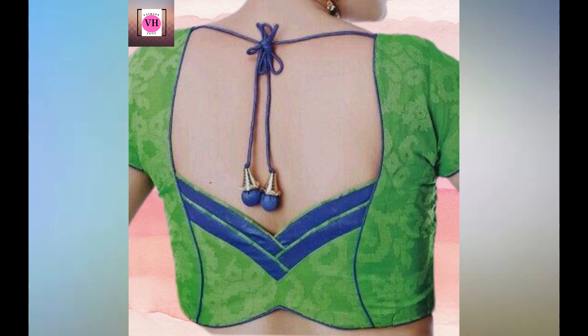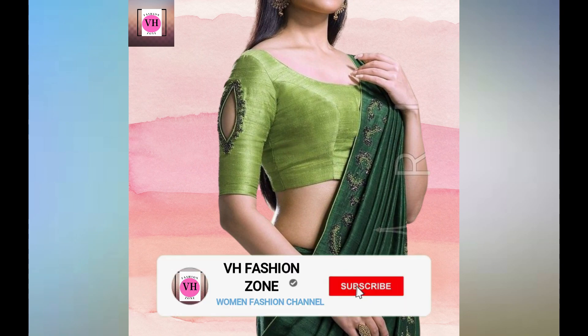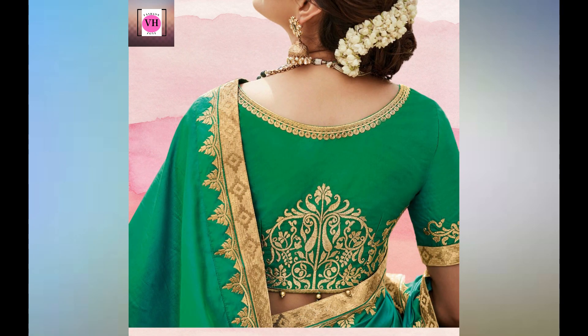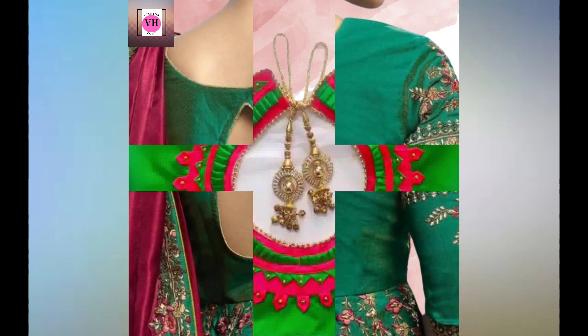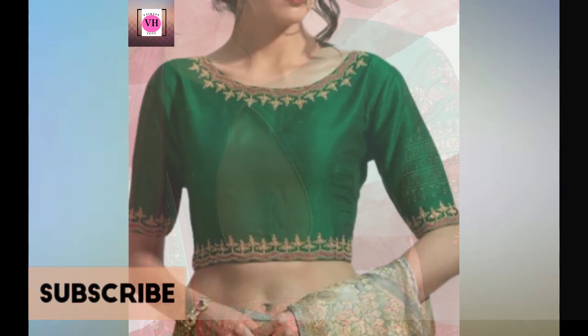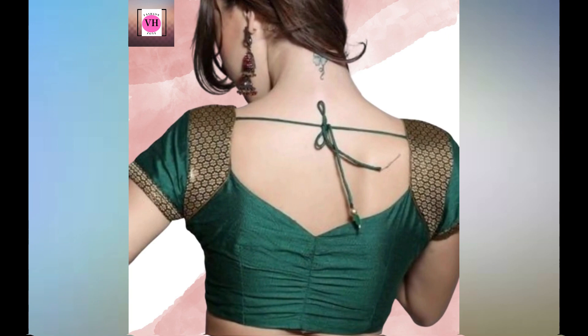Friends, you can see a unique collection of green blouse designs here. If you are new to my channel, please subscribe and hit the bell icon so that you never miss my upcoming videos. Pink, yellow, and golden look beautiful with green color blouse. You can try all these black neck designs. Try these green blouse designs once — try this combination once. Please watch the video till the end and comment which designs you like the most.